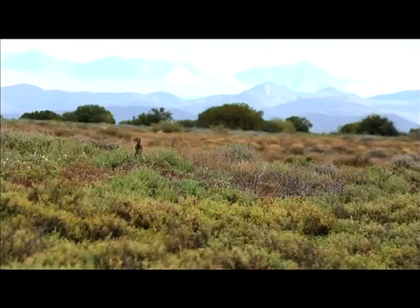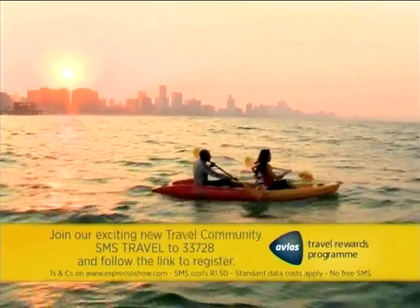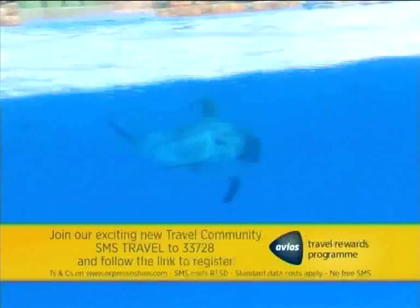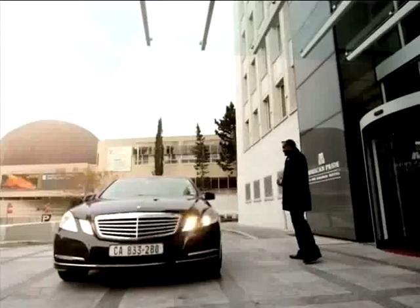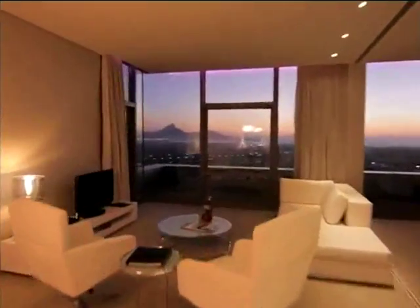How did Hayden book Oatsurong? Safarinow.com. Join our exciting new travel community — sign up by SMSing 'travel' to 33728. Register by Thursday 8 a.m., as up for grabs is a luxury five-night stay for two at one of the incredible African Pride hotels. We'll see you next time.